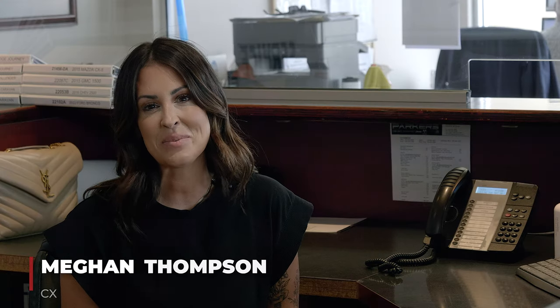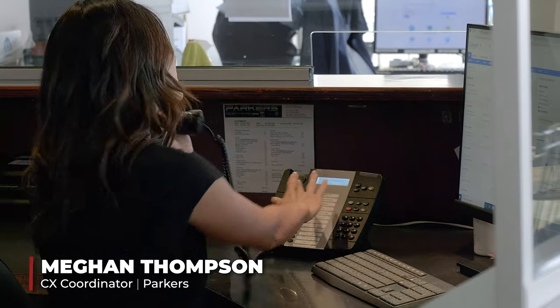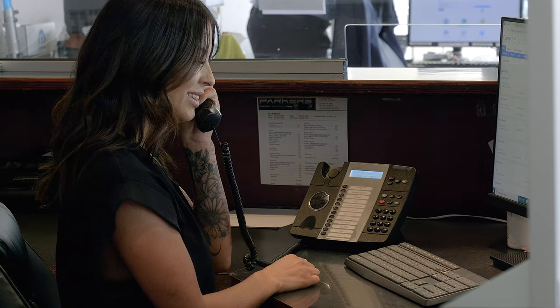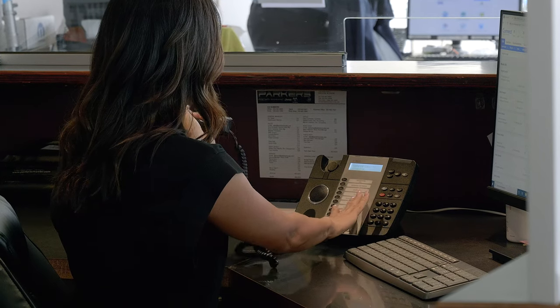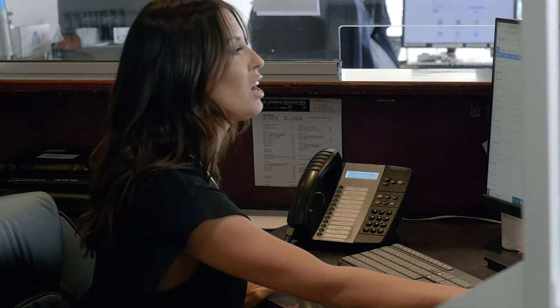Hi, my name is Megan Thompson. I work here at Parker's and I've worked here for about four years. My job as the CX coordinator is to ensure that customers are happy, whether it be with service or if they're in for sales. I am here to make sure that they are completely satisfied when they leave the store. Another part of my job that I do here at Parker's is mainly working closely with some of these organizations and sponsorships.